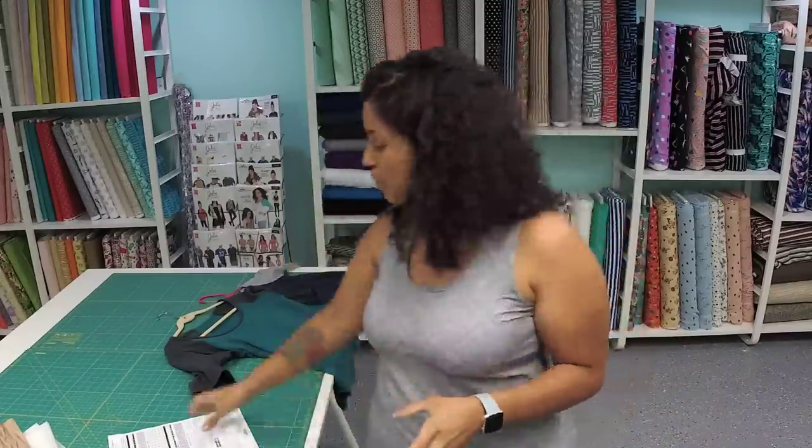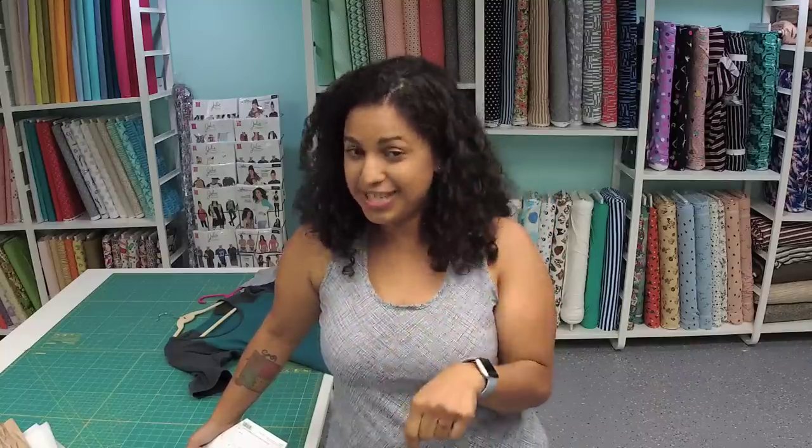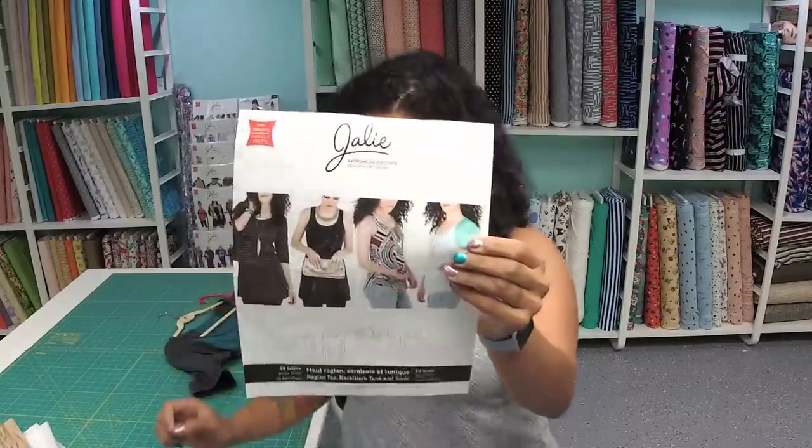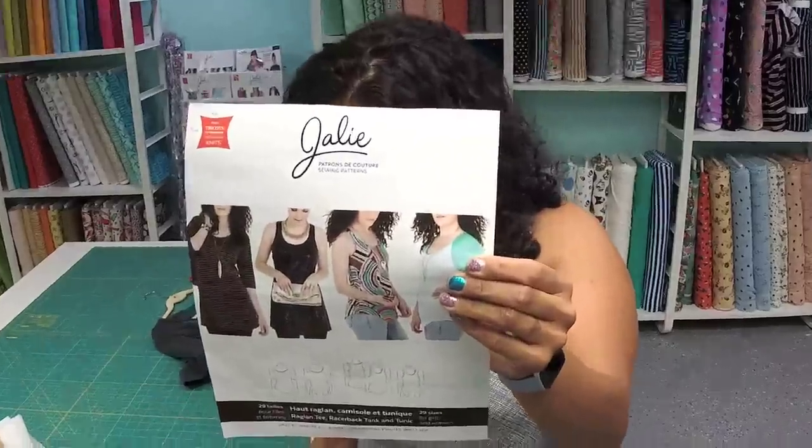My latest online garment sewing paid class just opened up yesterday, and the first video lesson goes live next Tuesday, April 16, 2019. What I tend to do for my online classes is do a little window - maybe three to five days of an early bird sale price. If you're watching live or within that window, that means you get to save some money if you're going to sign up. The latest online class is going to be for Jalie 3245.